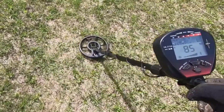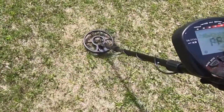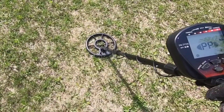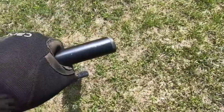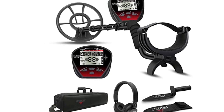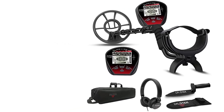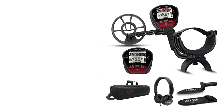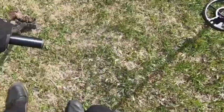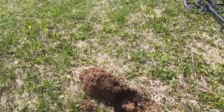For treasure hunters in both the USA and the UK, Dr. OTK Metal Detectors offer outstanding value for money. They provide a wide range of models and features to suit different budgets and preferences, ensuring there's an ideal detector for every enthusiast. With their high-performance capabilities, user-friendly interface, durability, and excellent customer support, Dr. OTK Metal Detectors are a wise investment for anyone passionate about uncovering hidden treasures.